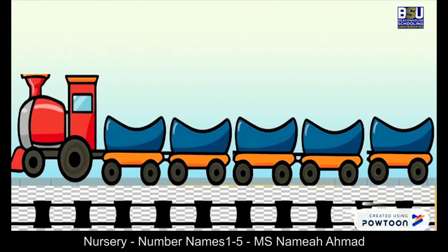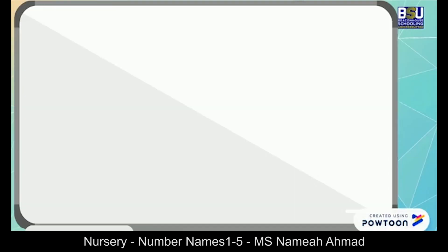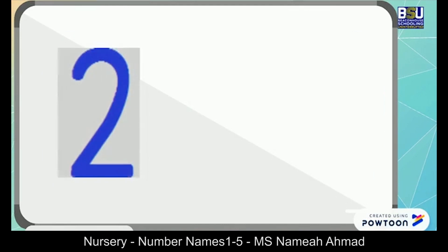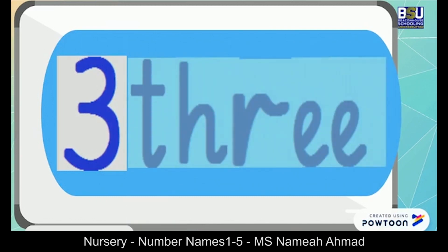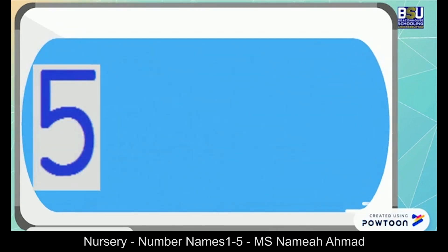Look, a train is coming and it has numbers and number names on it. Let's see them together: one, two, three, four, five. Now let's see the numbers written in the form of words: one, two, three, four, and five.